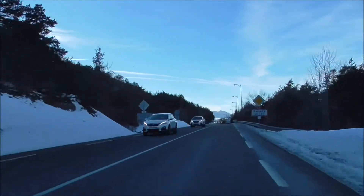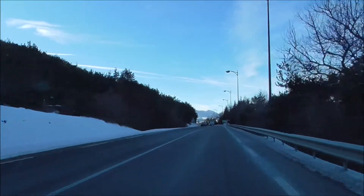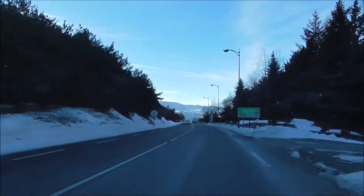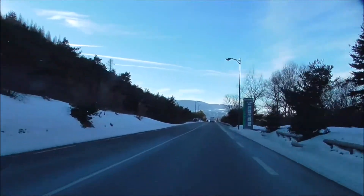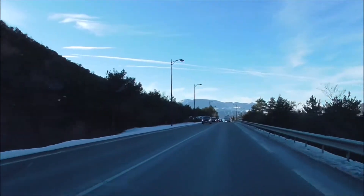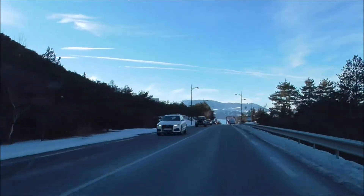A signpost on the right says we're coming into Savine-le-Lac. This is like a summer resort - lots of water sports stuff goes on, lots of campsites about here and residences and things. You can see the view ahead, just beautiful clear day, just a few wispy clouds up high in the distance, a few contrails from aircraft.